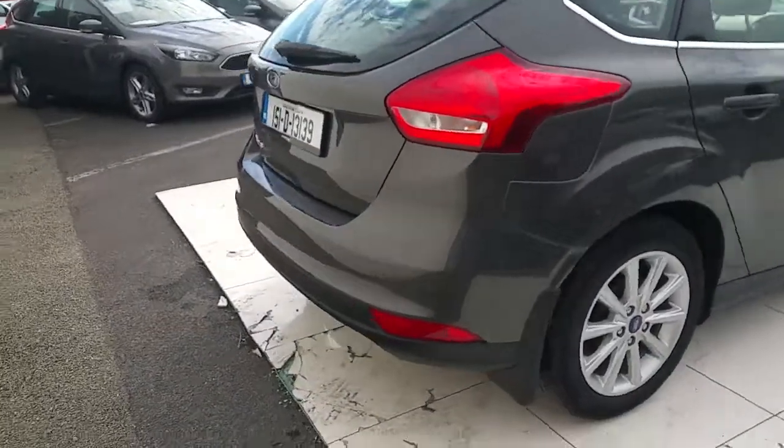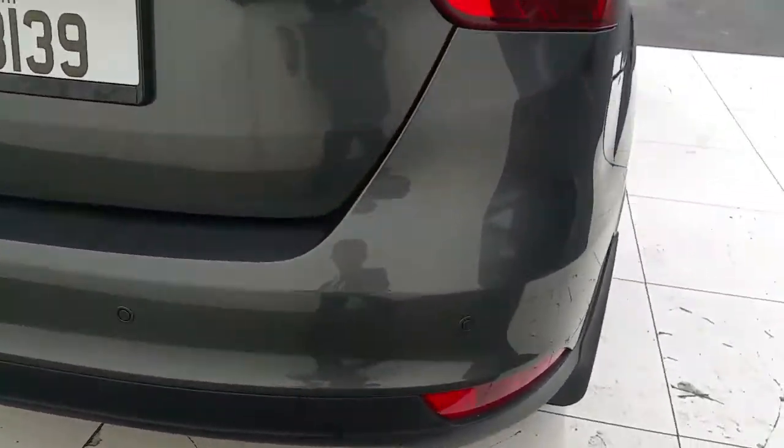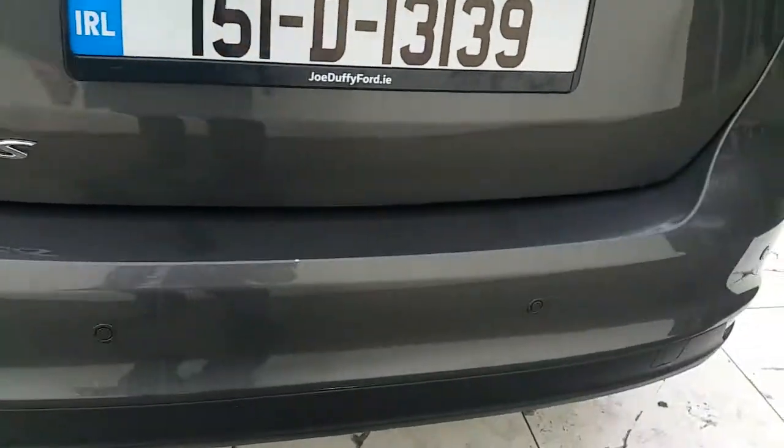Making our way to the back, you can see it has rear parking sensors on the bumper in four different positions.